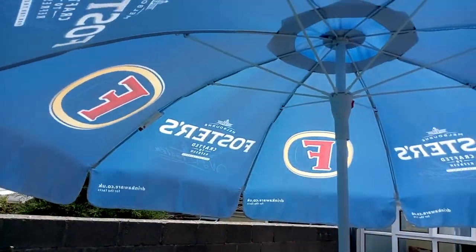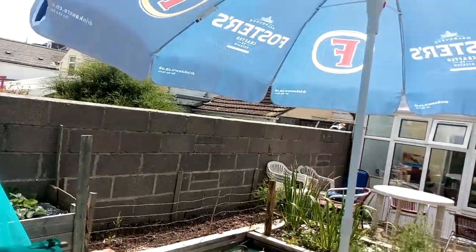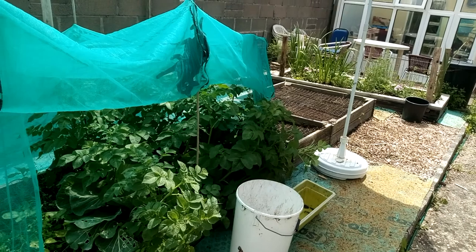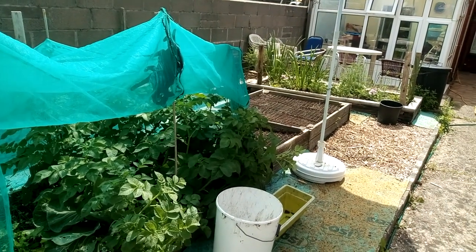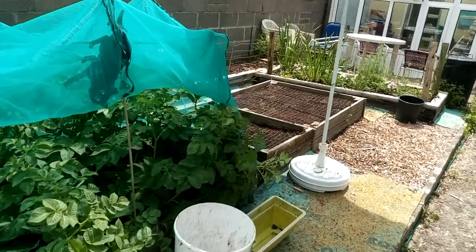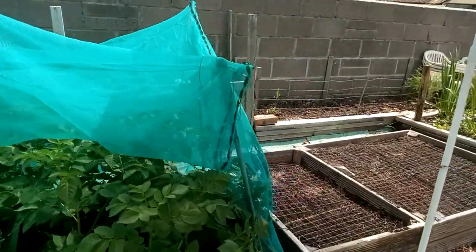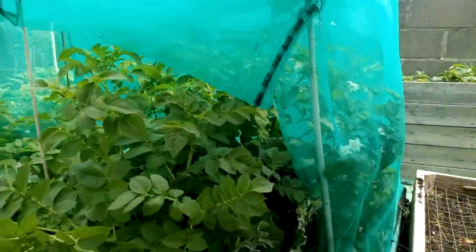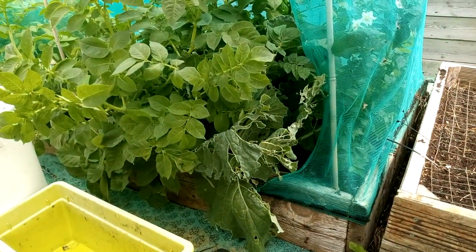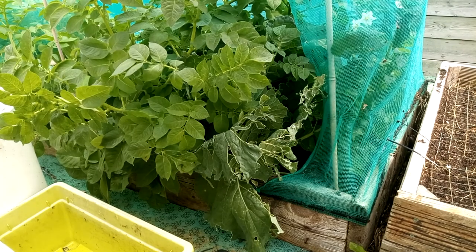The sun's come out a bit, so I've brought my brolly down here to give myself a bit of protection, because it has just been so hot and it's horrible.